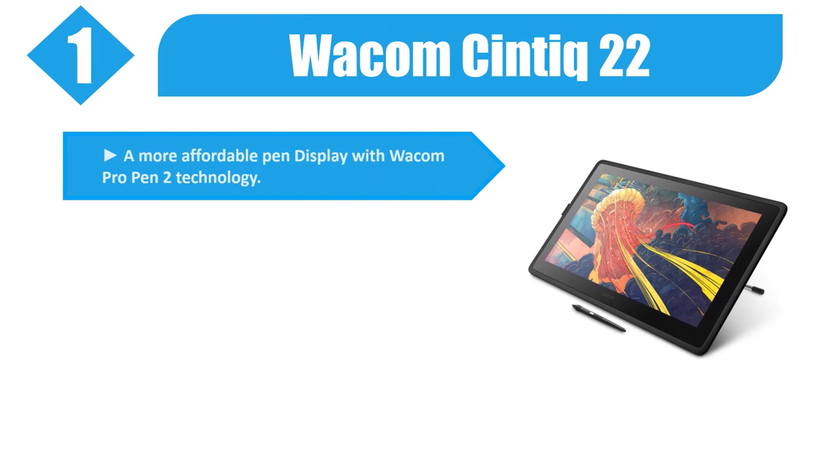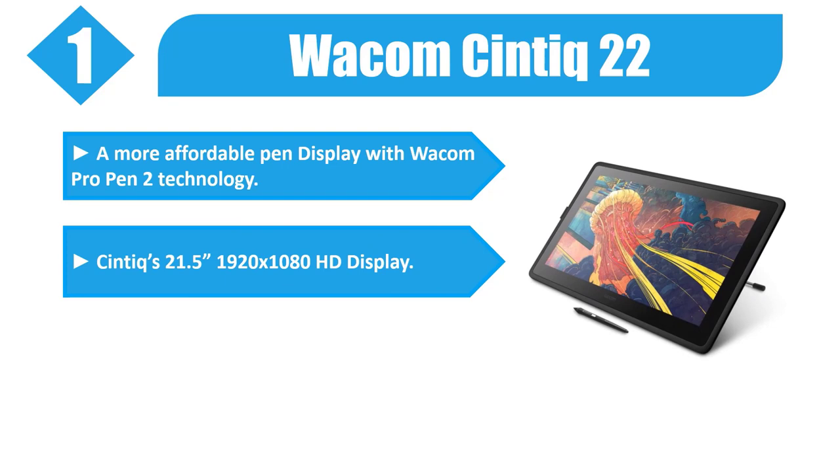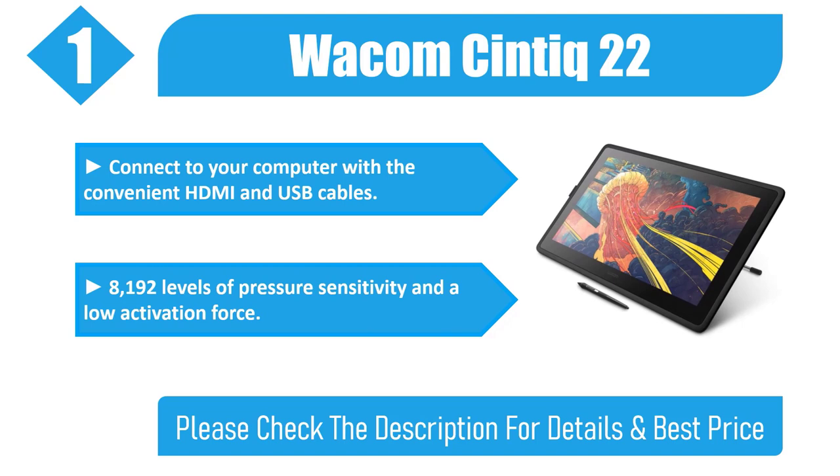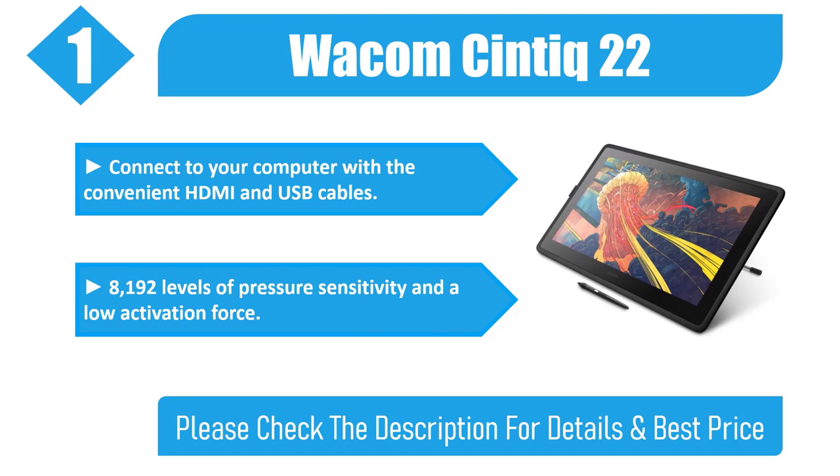Number 1: Wacom Cintiq 22. A more affordable pen display with Wacom Pro Pen 2 technology. Cintiq's 21.5-inch 1920x1080 HD display with a scratch-resistant anti-glare surface. Connect to your computer with the convenient HDMI and USB cables. 8192 levels of pressure sensitivity and a low activation force. Please check the description for details and best price.